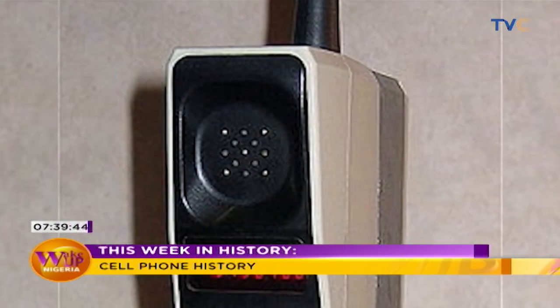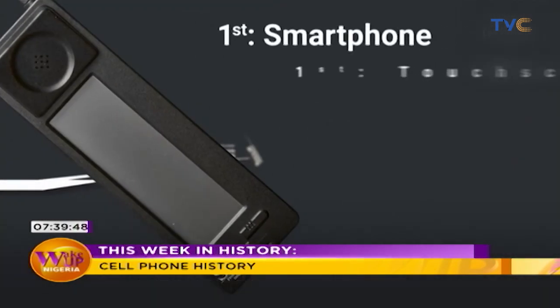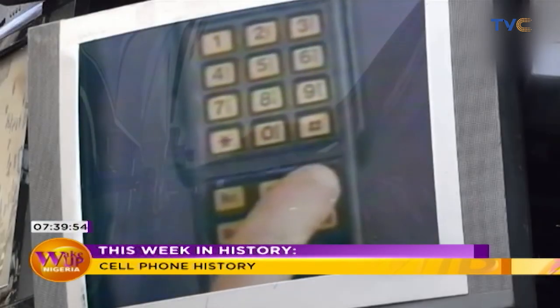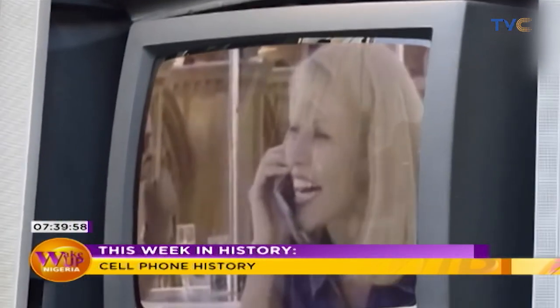Ahead of its time, the IBM Simon could be considered the world's first smartphone, first touchscreen phone, and the first phone to have apps. Over the past half-century, the cell phone has become much smaller and easier to carry around.